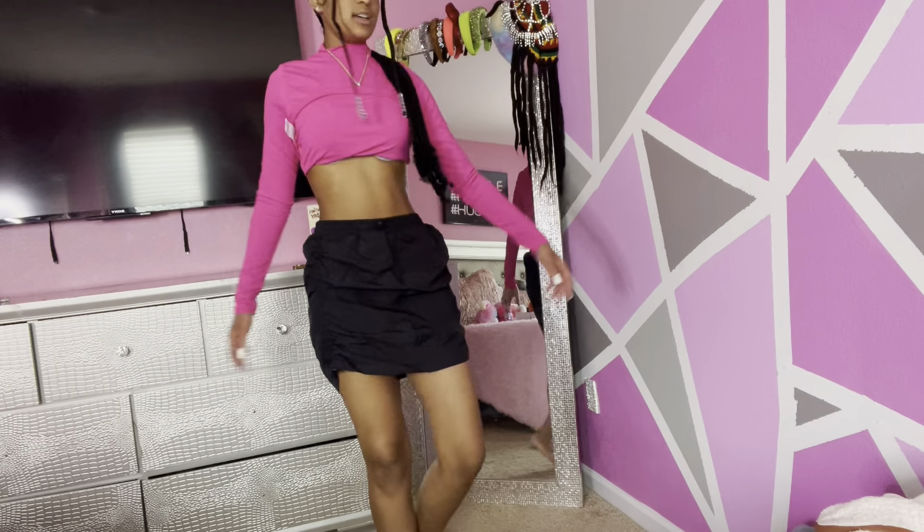So these are the shorts. I really like them — they have rips in them, I like the color, and they're not too short. They're really cute. I rate these a 10 out of 10.